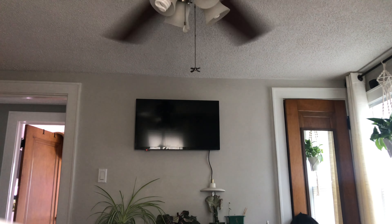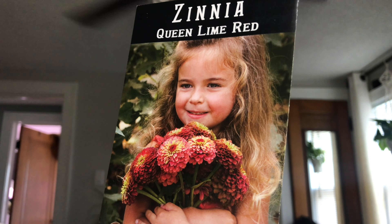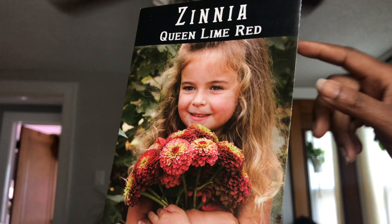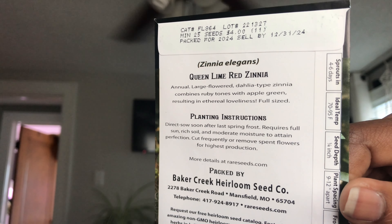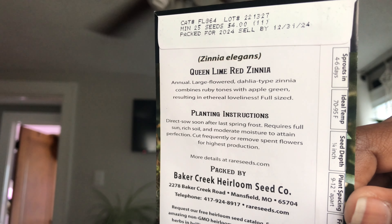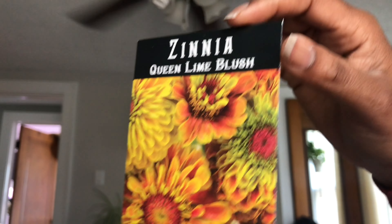My main reason for doing this order is right here — I was out of Queen Lime Red Zinnia seeds. I grew a couple of plants last year, not as many as I would have liked, and I want to do way more this year. It says: annual, large flower dahlia-type zinnia, combines ruby tones with apple green resulting in ethereal loveliness. Aren't those just beautiful? I had to get those.